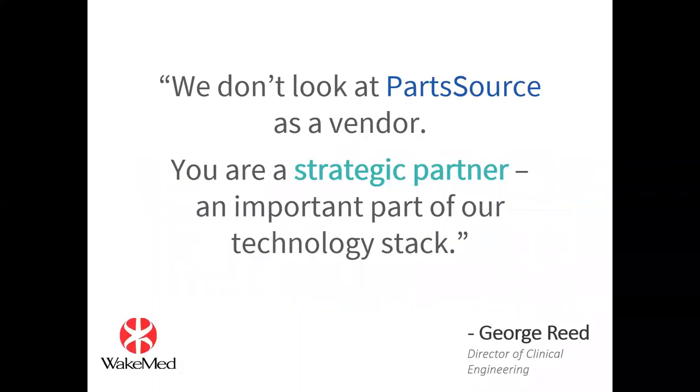I want to share with you — I did ask that question once to George Reed down at WakeMed in North Carolina. His response was really interesting. He said, 'We don't look at you as just another vendor. You're part of our technology stack — you are a strategic partner of ours.' That really stuck with me. We're not just a faceless person on the other side of a computer providing parts. We are a partner for WakeMed and for so many of you, key to ensuring that you are able to guarantee uptime for those clinicians and patients that you serve.